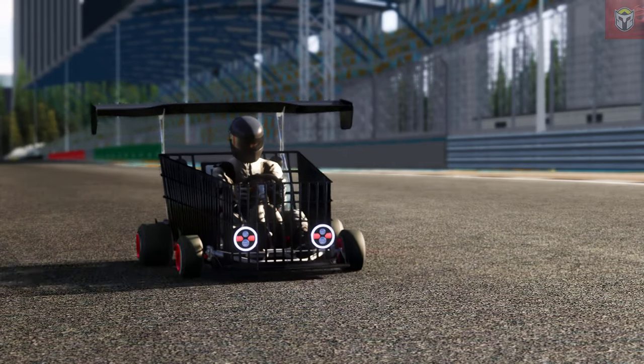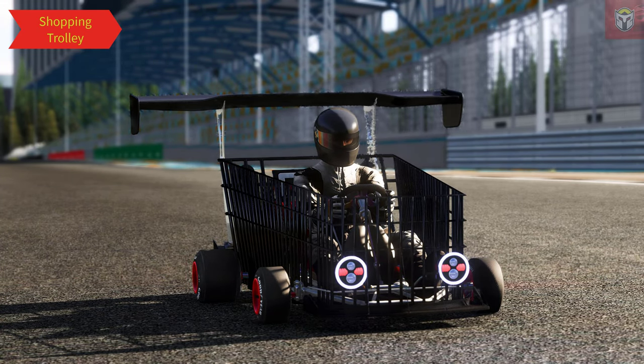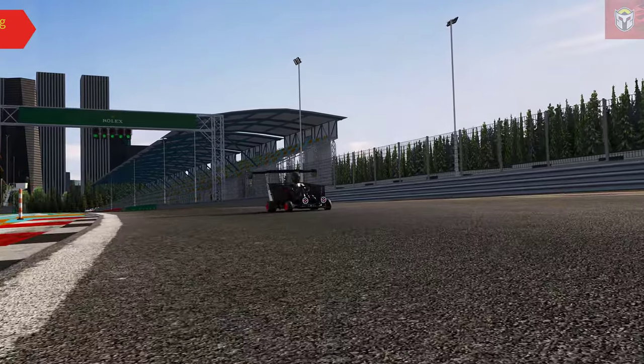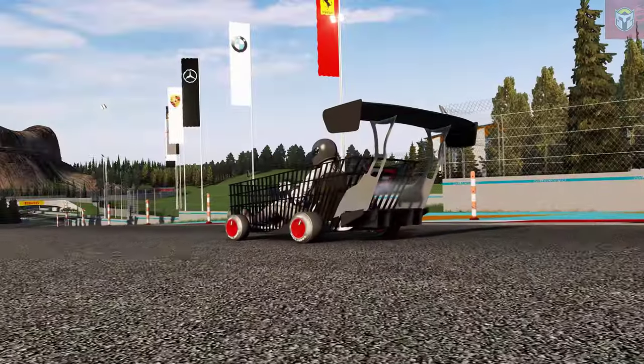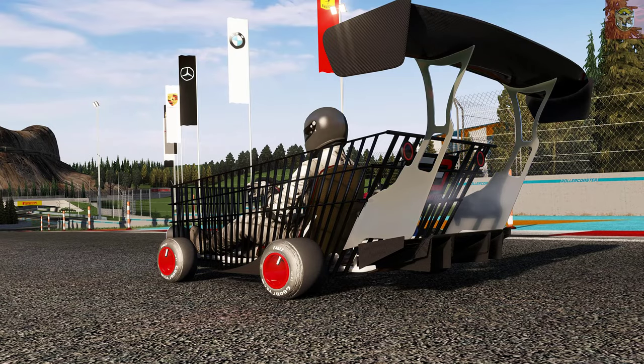The first mod has literally only just come out and that is this awesome shopping trolley, by El Ultimo Elemento. This has got 41 brake horsepower, I think it's based on a shifter cart, it weighs 74 kilograms. Obviously it's a shopping cart, it looks very cool. It's got seven skins with it, and even the right tyres — proper carting tyres.